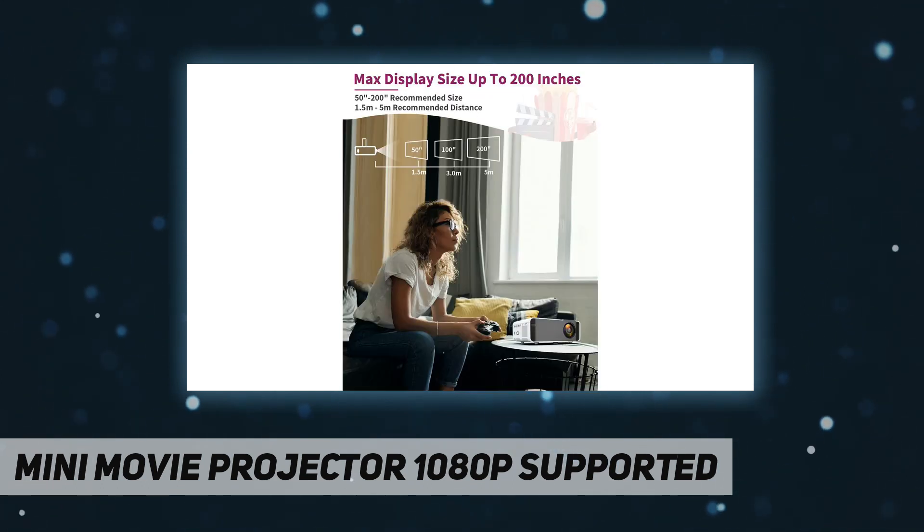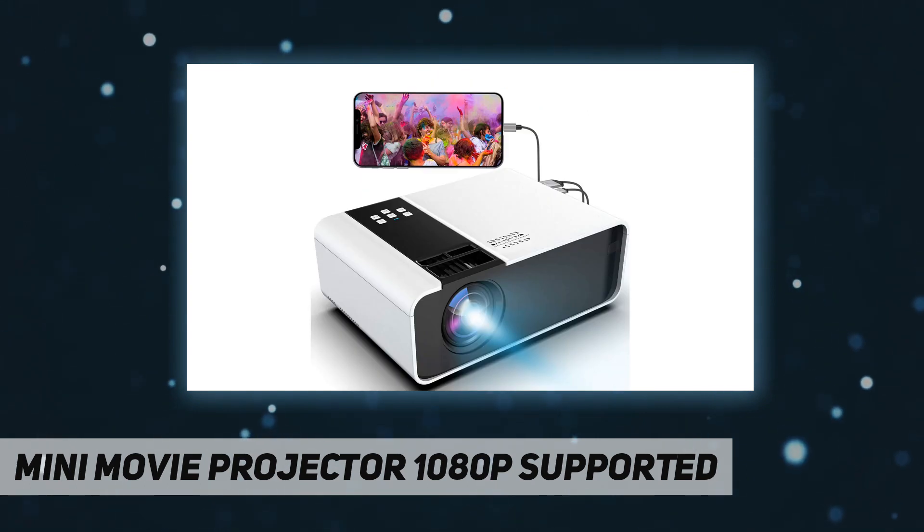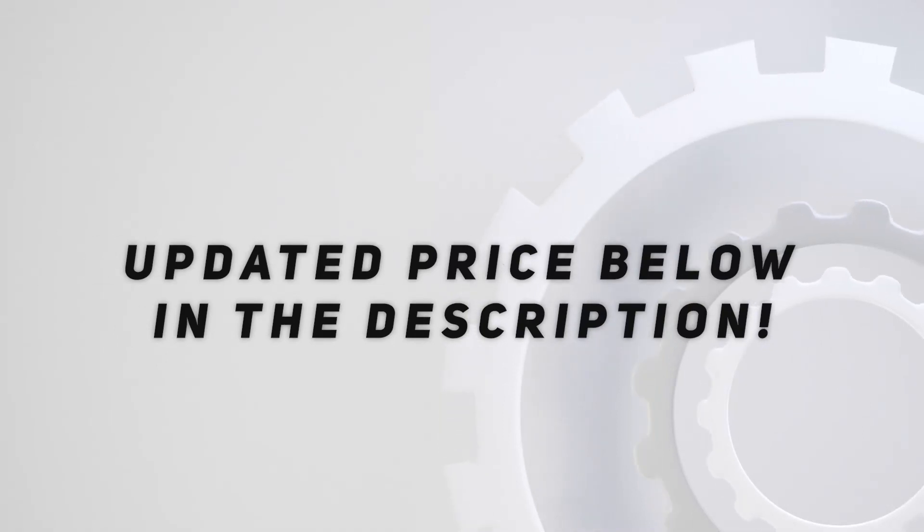In the past, movies were entertainment, but now movies are the best part of your life. Whether you want to watch a movie with friends in the evening, catch a football game on the sofa, or play games on a console, this budget-friendly home theater projector is ideal. Check out the video description for the updated price.